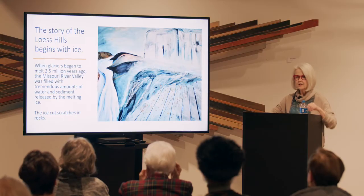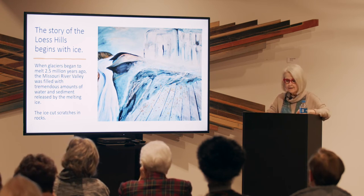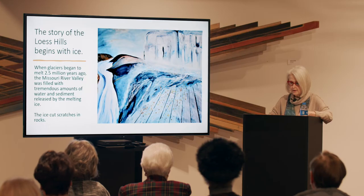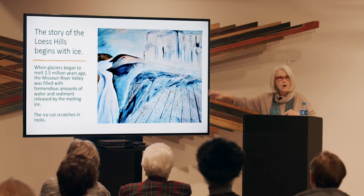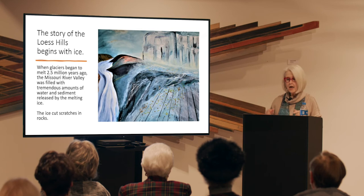The discussion of how the Loess Hills were formed begins with ice. As glaciers melted and moved, the Missouri River Valley was filled with water and sediment released by the melting ice, because the glaciers actually ground up rock. This painting shows the grooves in the rock that could only have been made by a glacier. About a hundred years ago,